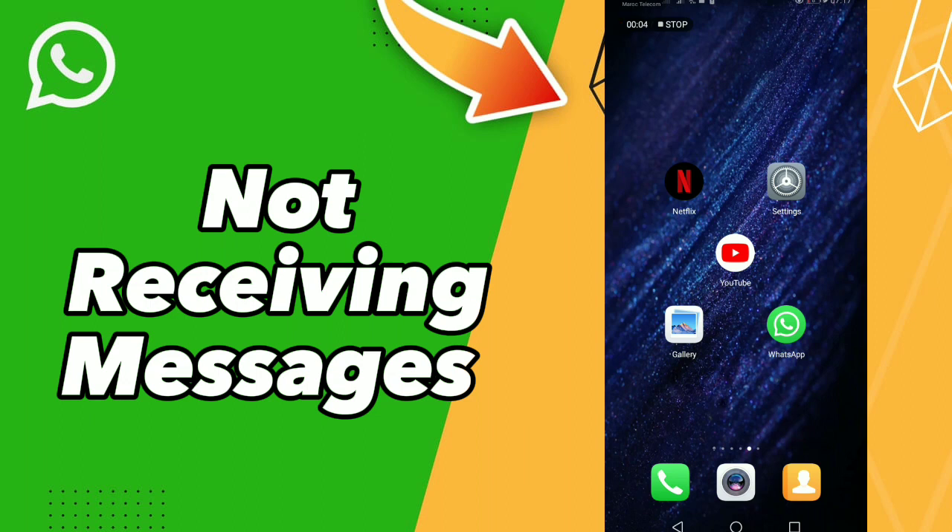How to fix WhatsApp not receiving messages. Hello guys, if you want to fix WhatsApp not receiving messages, follow these steps.